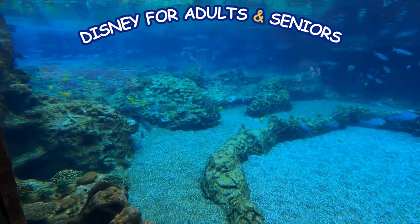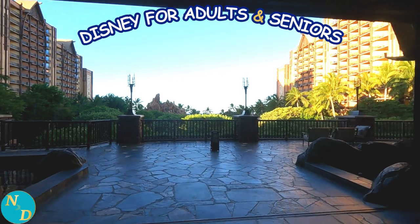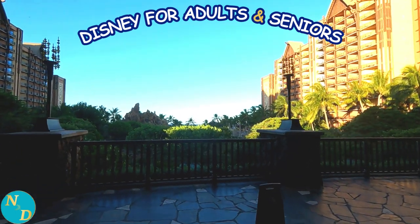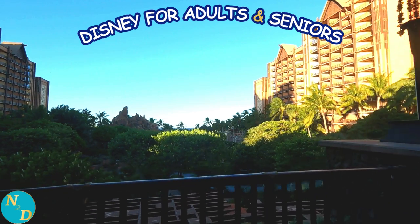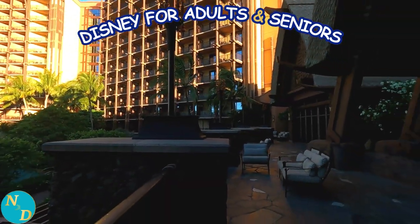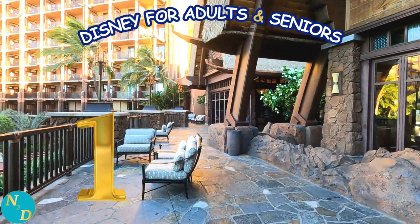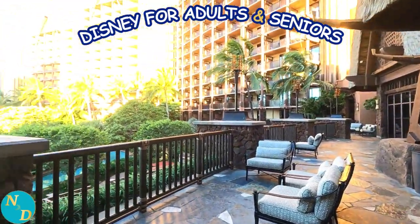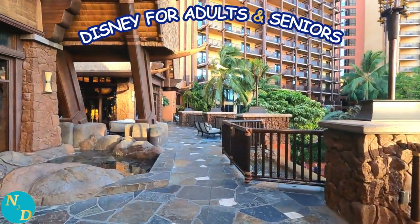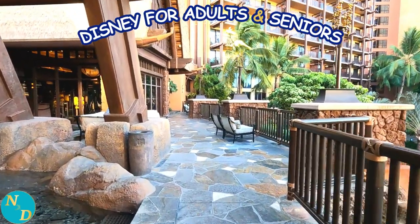When you first arrive and enter the main lobby, you are drawn to this spectacular view. And when you have taken in the view and started to turn back to the lobby, you see the first relaxing area — the most frequently used of the six because it is right there next to you. If we turn to the left and start walking on the expansive Aulani terrace, you start to see relaxing area number two.